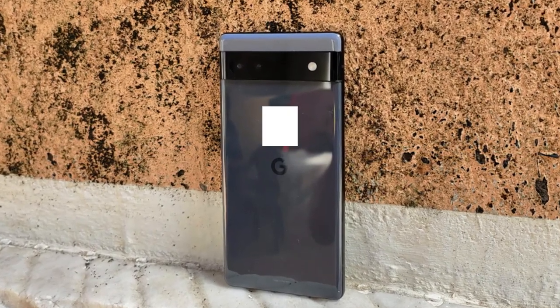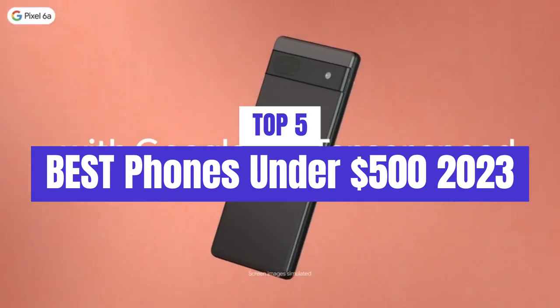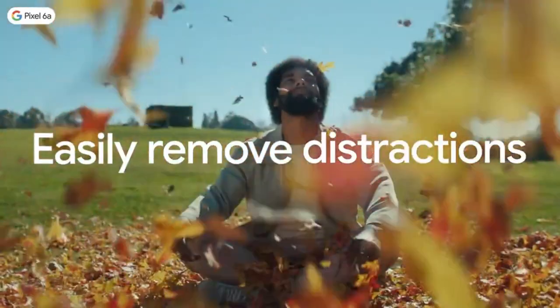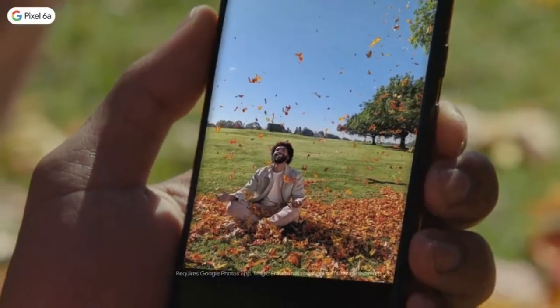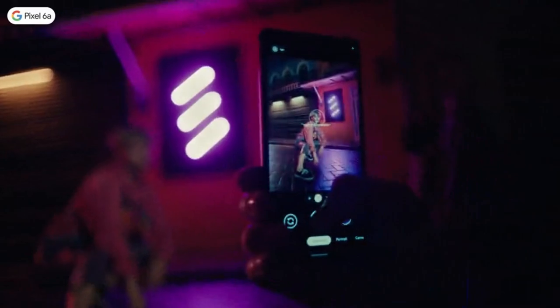What's up guys, today's video is on the top 5 best phones under $500 in 2023. Through extensive research and testing, I've put together a list of options that'll meet the needs of different types of buyers. So whether it's price, performance, or a particular use, we've got you covered.